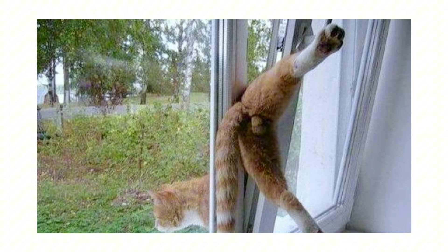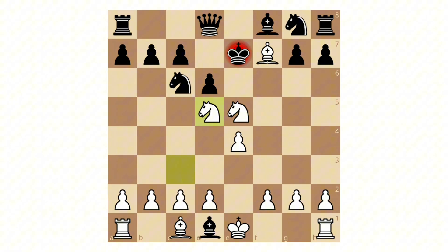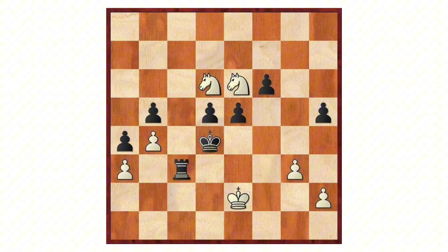Checkmate: the checkmate symbol (#) means the king is attacked and cannot escape by any legal move. The game ends instantly with a decisive victory. Checkmate usually results from coordinated piece pressure, weakened defense, or a tactical combination that leaves the king without safe squares or blocking moves.